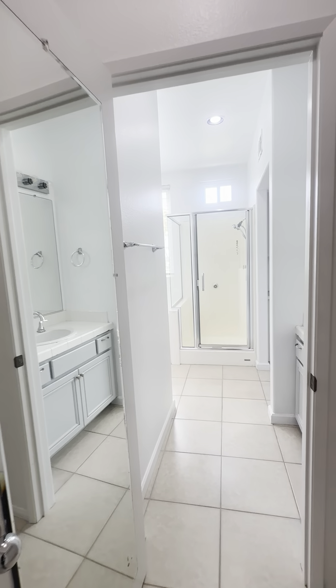The next bedroom is slightly smaller and faces the front of the home. A nice full-size bed would be more ideal, but it could definitely fit a queen. Beautiful views from almost every window in here. Let's head on downstairs and check out the backyard.